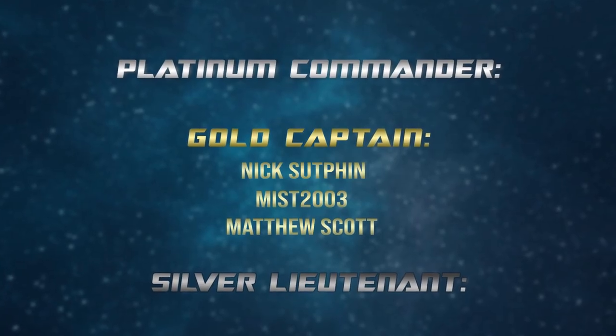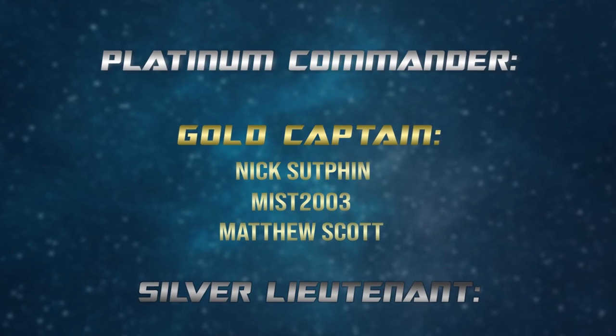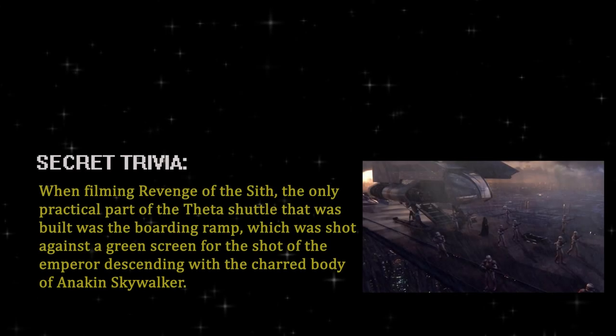Super special shout out to my Gold Captain level Patreon supporters Nick Sutphin, Mist2003, and Matthew Scott — your support is so much appreciated, thank you guys. Be sure to chat with me in the comments about this and other Star Wars stuff. Check out the show on social media too. Thank you so much for watching and I will see you in the next episode.